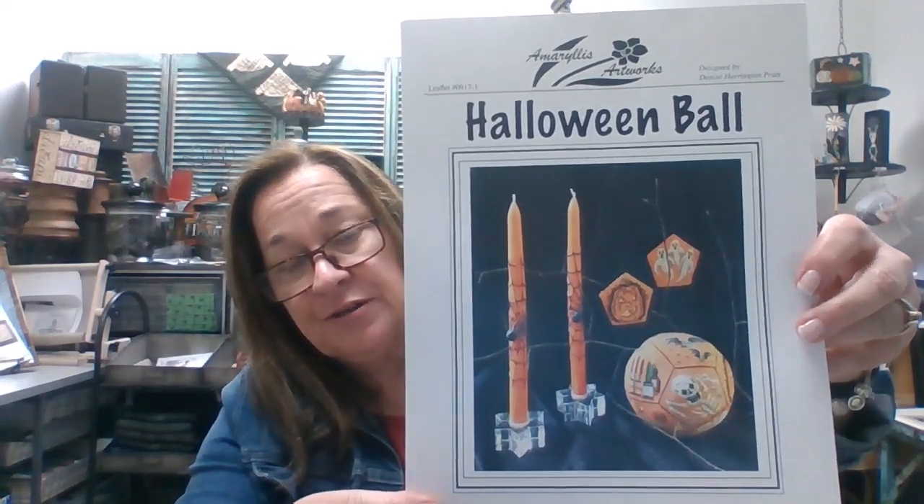We are doing the Halloween Ball — it's going to be a three-part class. You can find the information on our website. We will be doing this in January and February, then give you time to make sure your stitching is done, and come back in May to do the completion part. You can find this information on our site if you're interested — it's really pretty.